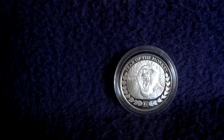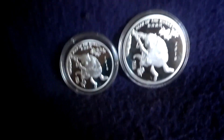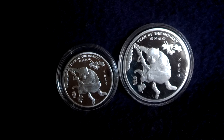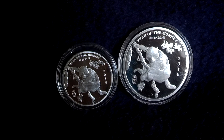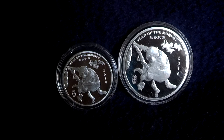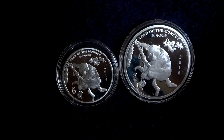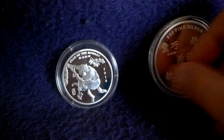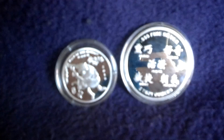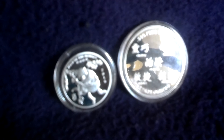The next ones are rounds. Those are from the USA, from the Sunshine Mint. They are available in a half ounce, and here you see one ounce and two ounces. The back side is also pretty nice, and here you have a big mirror effect.